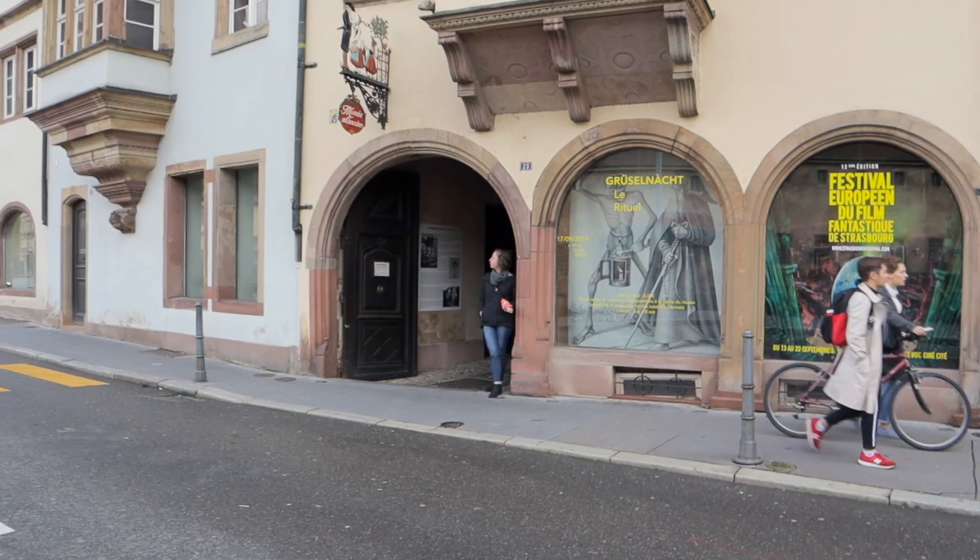Strasbourg is very much a museum town with plenty of museums — way more than you could ever see in one day, so just take your pick. One option is to buy the museum pass for 12 euros, which gets you into all the museums for one day. It's a really great price — even if you go into two museums you've already saved money. We decided to go to the Alsatian Museum because we're really fascinated with Alsace.